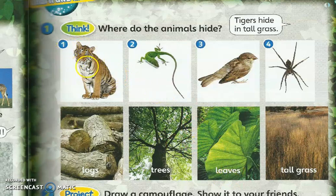Nombor 1 — kamu boleh terus baca: tigers hide in tall grass, maknanya harimau tinggal di dalam rumput yang panjang. Lizard pulak — lizard hides di mana? Logs, trees, or leaves? Kemudian pergi kepada burung pulak — birds hide. Tadi cikgu dah cakap: birds hide on the trees. Kamu pilih dua sahaja: spider dan lizard.